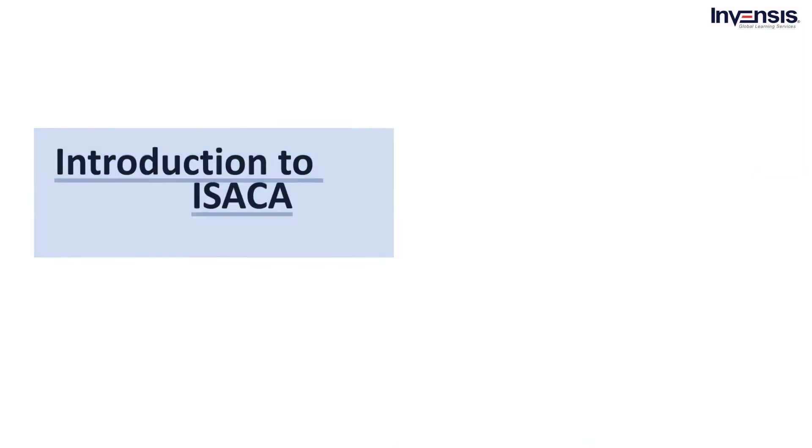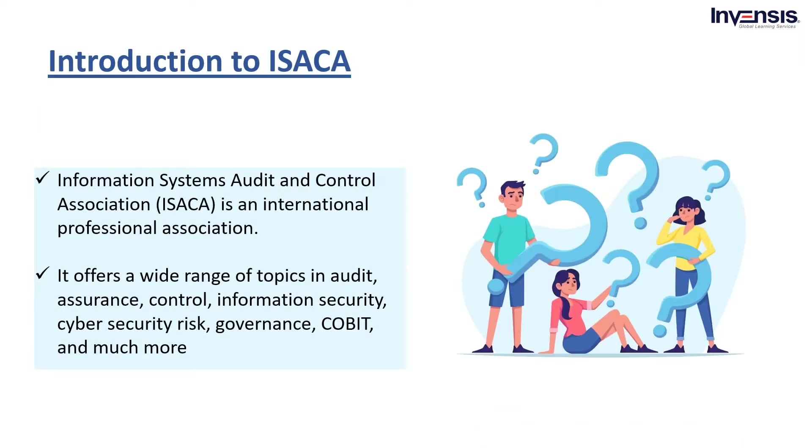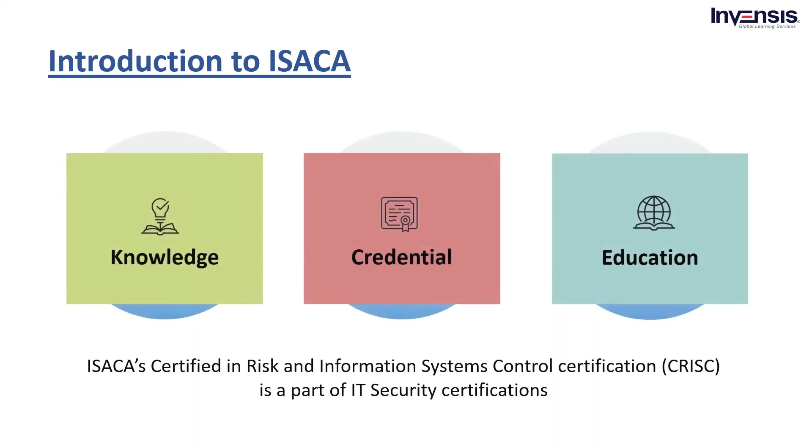Introduction to ISACA. Information Systems Audit and Control Association, ISACA, is an international professional association that offers a broad area of topics in its library, including audit, assurance, control, information security, governance, COBIT, and more. ISACA has served the professional community for more than 50 years. ISACA's Certified in Risk and Information Systems Control certification, CRISC, is one of the IT security certifications.